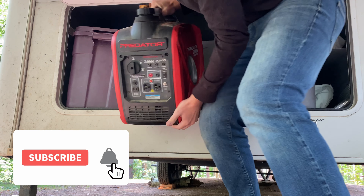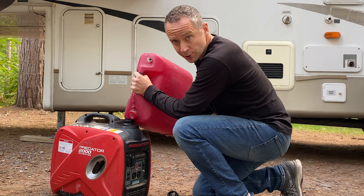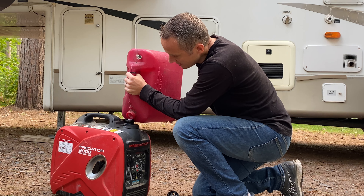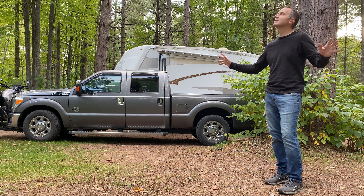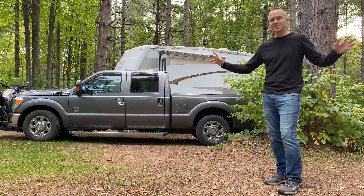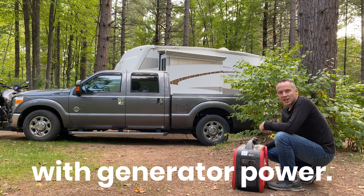So what I need to do is pull out our backup generator. Literally, we only have this to charge up the batteries. And I have a phenomenal organizational system here in my garage. You might be asking yourself why we chose solar power over a generator. Well, this is the first reason — we don't like buying gas all that much. Now let me tell you reason number two. Take a listen. This is what boondocking sounds like on solar power. And this is what boondocking sounds like with generator power.